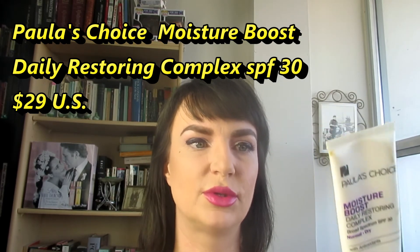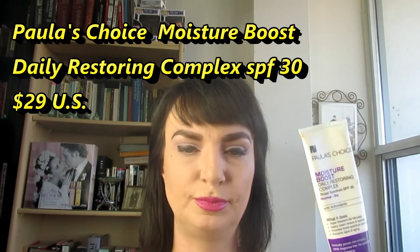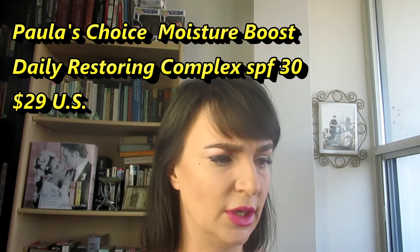The last thing I put on is the Paula's Choice Moisture Boost broad-spectrum sunscreen, SPF 30. It has antioxidants in it, which is really nice — you can never get enough. Toronto is a heavily polluted city, and antioxidants really help fight the damage we do to our cells when we're in the sun and in pollution.